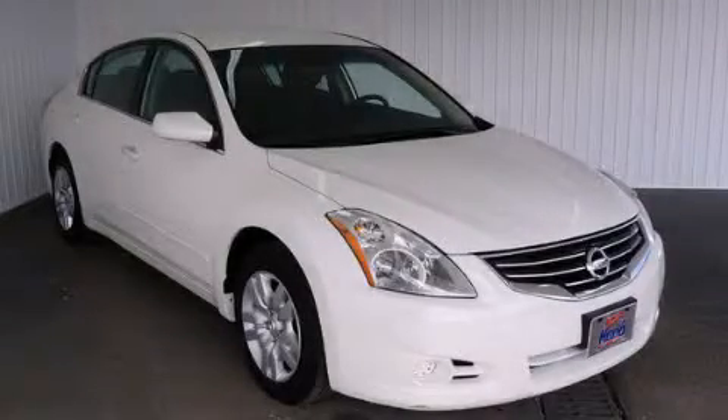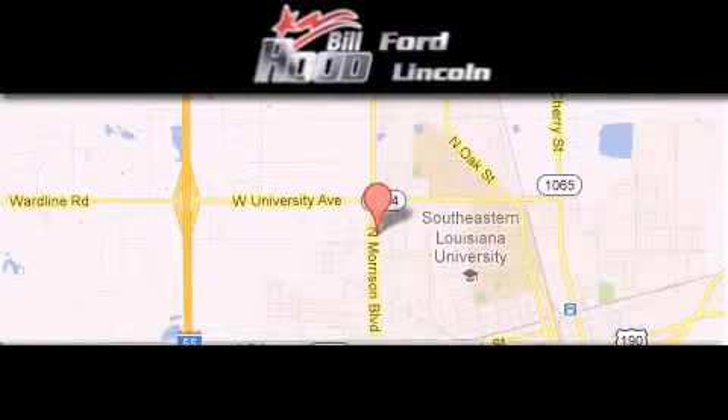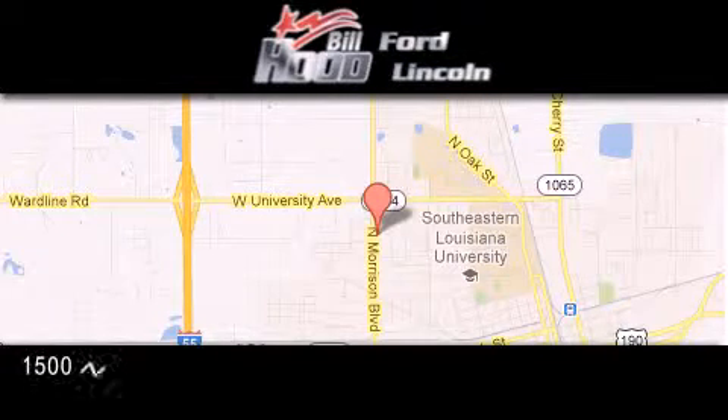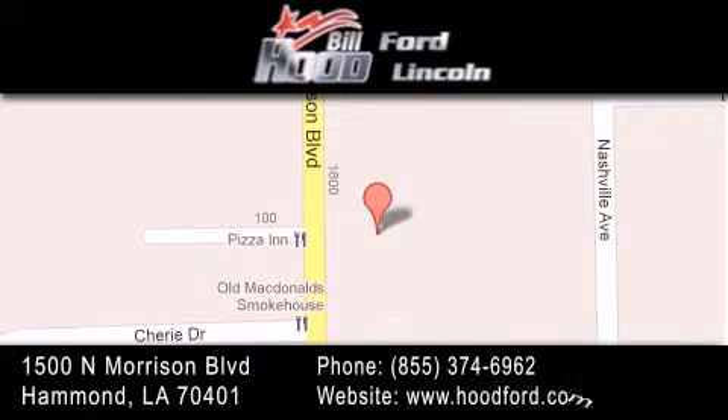Call or visit us right now and arrange your test drive today. Bill Hood Ford Lincoln is located at 1500 North Morrison in Hammond. Our goal is to exceed all of your expectations to ensure that you'll return for future visits.